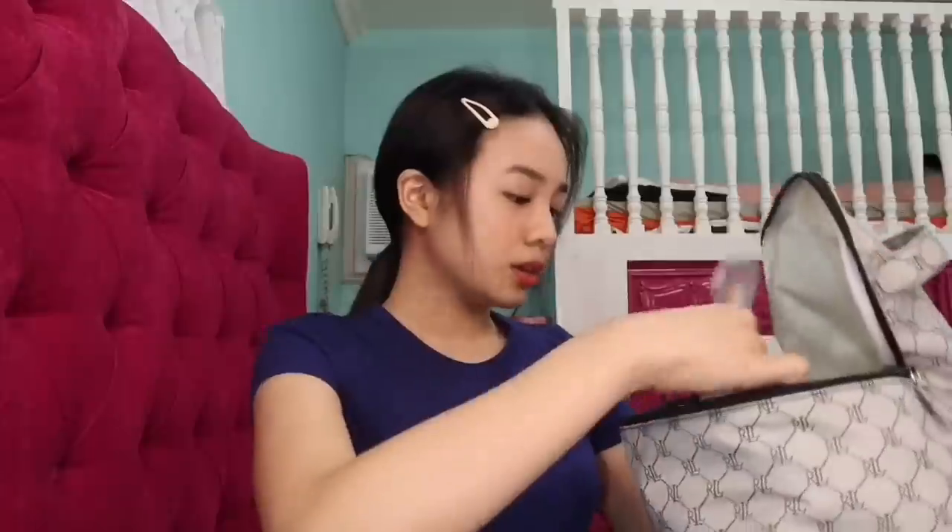I'll start with the makeup tools. First I have this Everblen makeup brush — it's super smooth, 150 pesos from Everblen. Next is this Innisfree Mini Blusher Brush. It's super adorable and really perfect to take anywhere. Around 650 pesos. And this is a mini pack puff — I use it when applying blush.